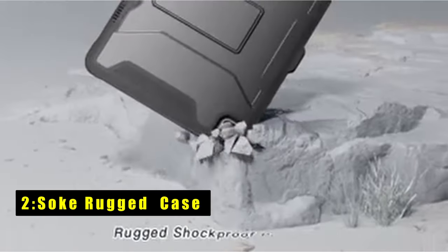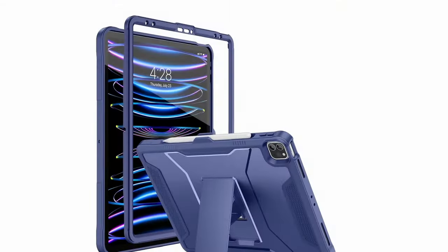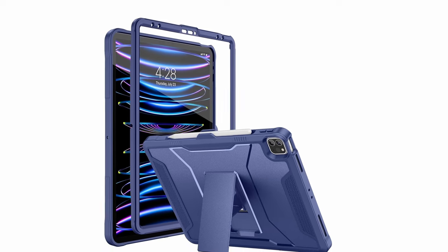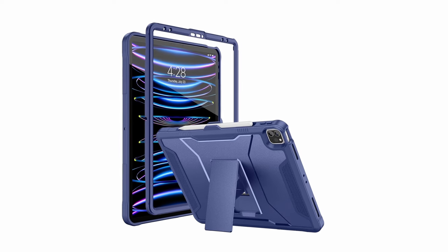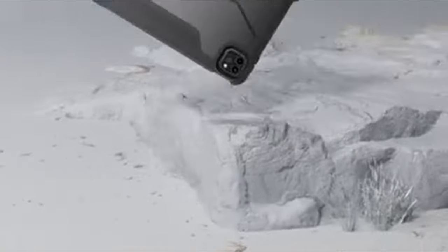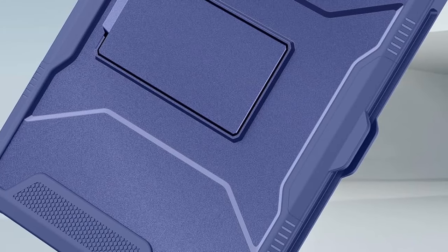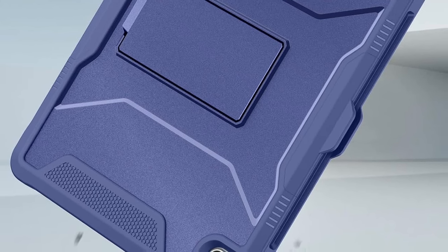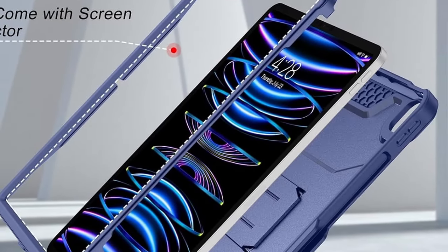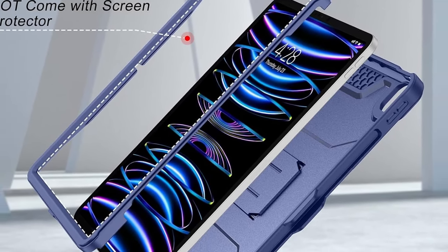At number two is the Soak Rugged Case. It offers robust protection with its multi-layered hard PC back and flexible TPU bumper, shielding your device from drops, bumps, and impacts. The built-in kickstand provides convenient hands-free viewing with dual stand angles for movies and work. Precise cutouts ensure easy access to all ports, sensors, speakers, and cameras without removing the case. With the Soak Case, enjoy peace of mind knowing your device is well protected for both entertainment and productivity.